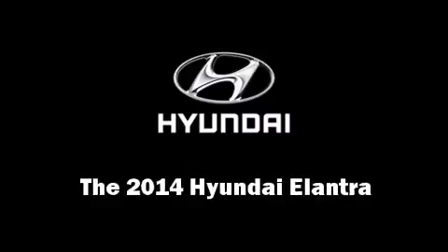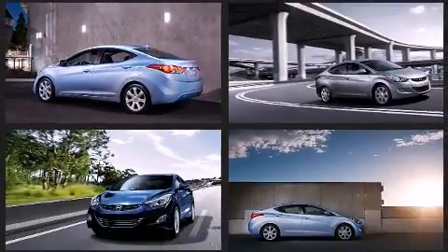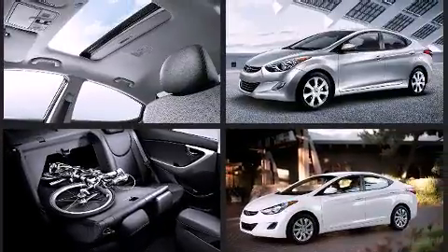Come test drive this 2014 Hyundai Elantra. This four-door, five-passenger sedan provides a satisfying ride for all passengers. It features a front-wheel drive platform, an automatic transmission, and a 1.8-liter four-cylinder engine.